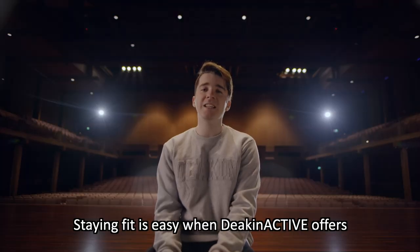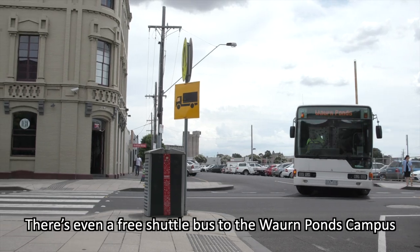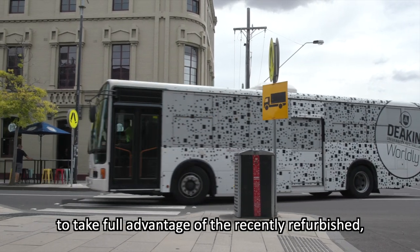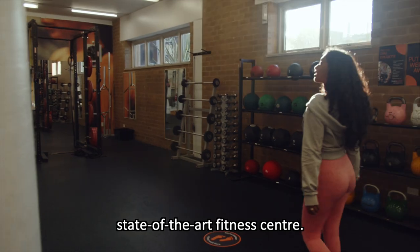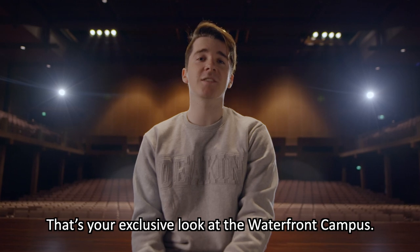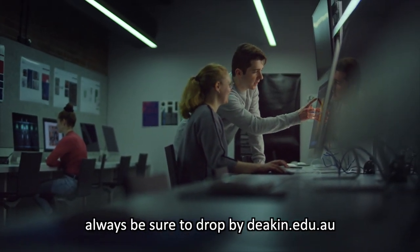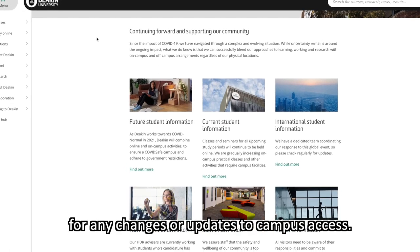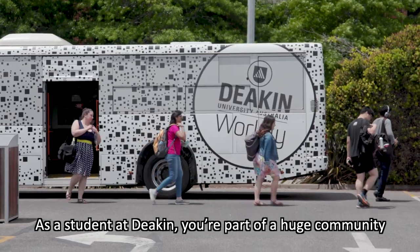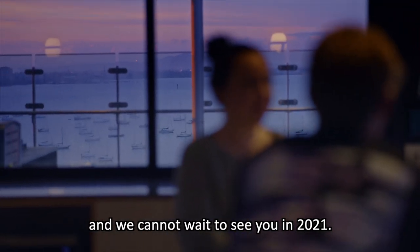Staying fit is easy when Deakin Active offers weekly group boot camp and yoga sessions. There's even a free shuttle bus to the Waurn Ponds Campus to take full advantage of the recently refurbished state-of-the-art fitness centre. And there you have it — that's your exclusive look at the Waterfront Campus. Before leaving home, always be sure to drop by deakin.edu.au for any changes or updates to campus access. As a student at Deakin, you're part of a huge community and we cannot wait to see you in 2021.